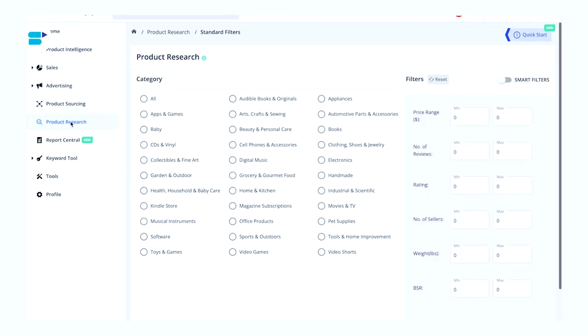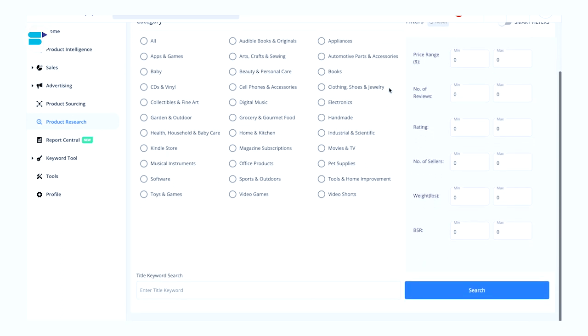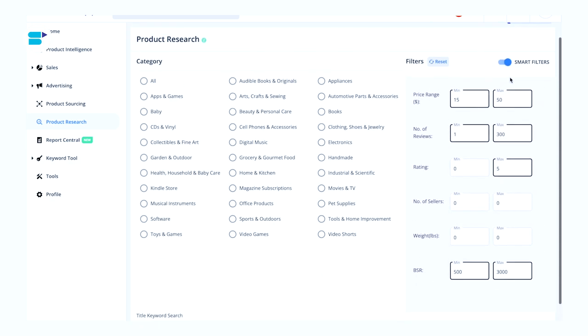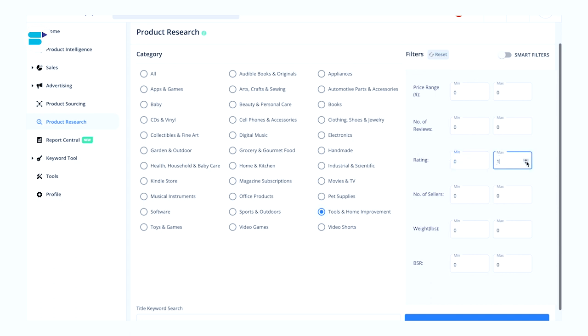SellerApp's product research tool is perhaps the easiest way for you to find a perfect selling product on Amazon. Our Amazon product database is a perfect place to kickstart your product research journey — we have products in exclusive niches with high profit margins and sales. To use the tool, go to your SellerApp dashboard and select Product Research. You will be presented with a variety of methods to find the ideal product, such as searching by keywords or categories and narrowing down options with filters, or you can turn on smart filters and let SellerApp do it for you. Let's find a product in the tools and home improvement category, keeping the rating between zero to three and the price between zero to $100, then click search.